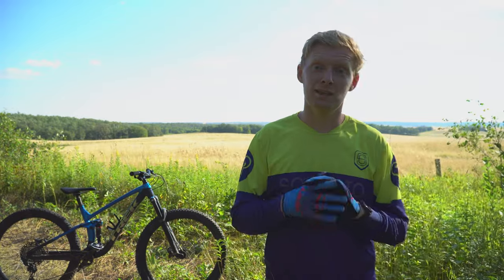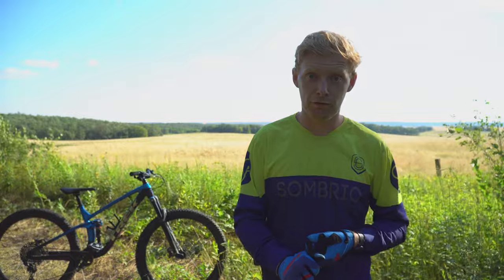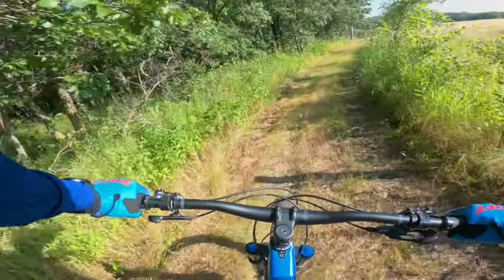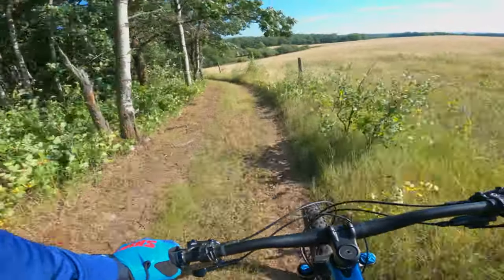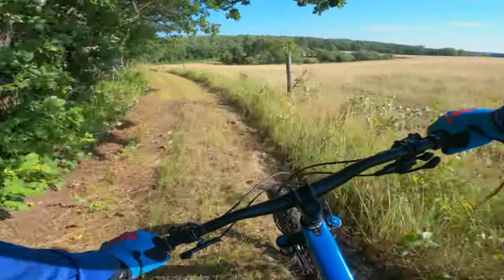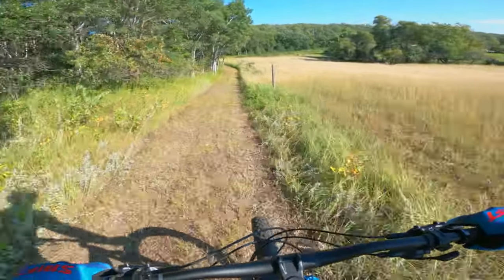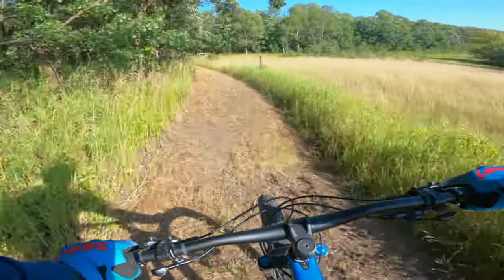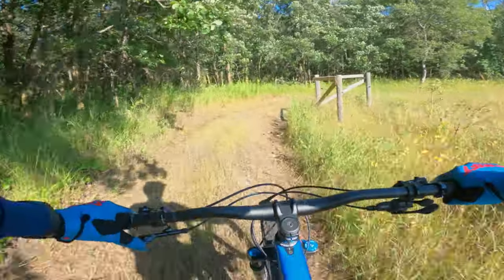I've been able to take this absolutely everywhere — some pretty decent downhills, lots of flat terrain, gravel grinding. It is a little slow on gravel but that's more on the tires; I'd switch those out for more of that. Overall, trail riding and all-mountain, this thing shreds. It goes so fast and the geometry works so well — I have zero complaints honestly.